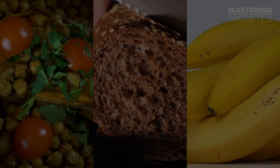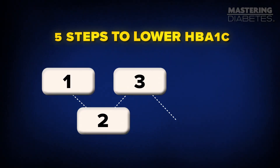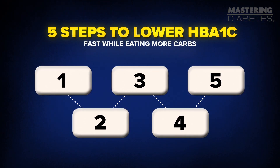Most people think you have to cut carbs to lower your A1C. That's a myth. In this video, I'm going to show you five steps to lower your A1C fast while eating more carbs.